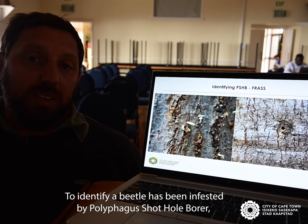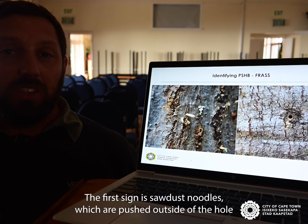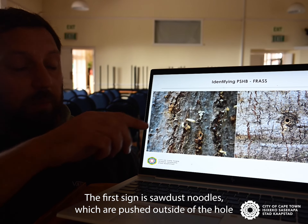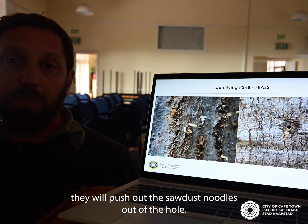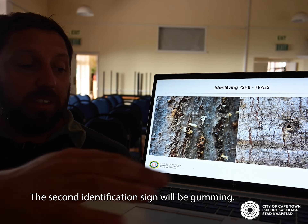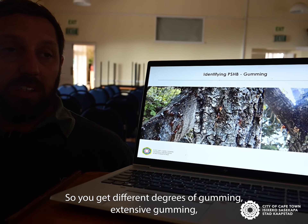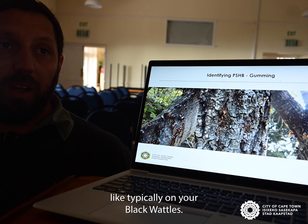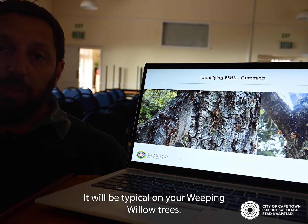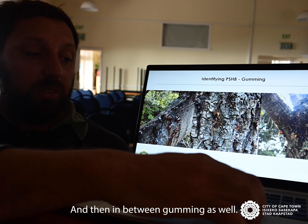To identify a tree infested by the Polyphagous Shot Hole Borer, there will be external signs. The first sign is sawdust noodles, which are pushed outside of the hole. Because the beetle doesn't feed on the wood itself, it pushes the sawdust noodles out of the hole. The second identification sign is gumming — you get different degrees of gumming: extensive gumming, typically on black wattles; a gum droplet, typical on weeping willow trees; and in-between gumming as well.